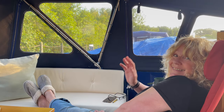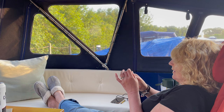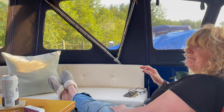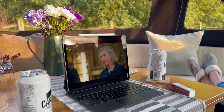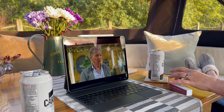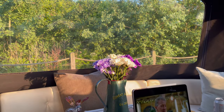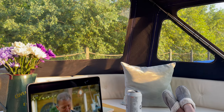Bonus footage - someone asked me at work what we tend to do on the boat. Well, we're on the back deck, Mrs B's doing her nails, we've got our beers - other brands are available - watching Repair Shop, Google that if you're not in the UK. There's our view from the back deck - a beautiful sunny evening. And there's our boy down there having a sleep. That's what we tend to do - we just chill out.